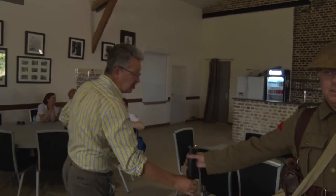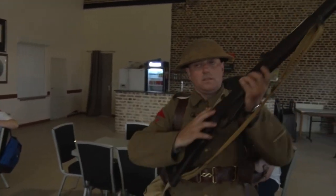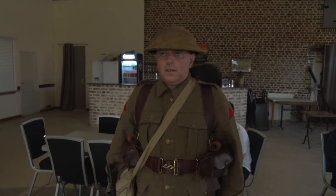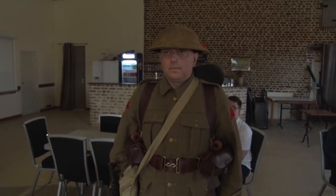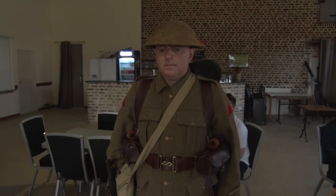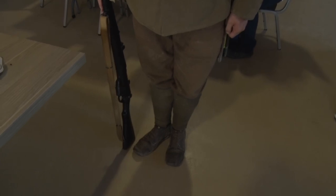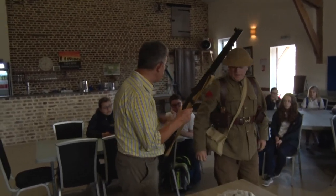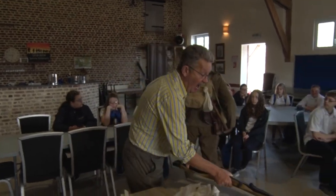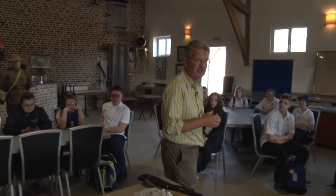If we just look at him, you can see: steel helmet, very distinctive; webbing equipment, or leather equipment; his gas mask; his respirator; shovel for digging in; boots and puttees. We're going to have somebody demonstrate what a soldier of the Newfoundland Regiment would have been wearing on the morning of the 1st of July.